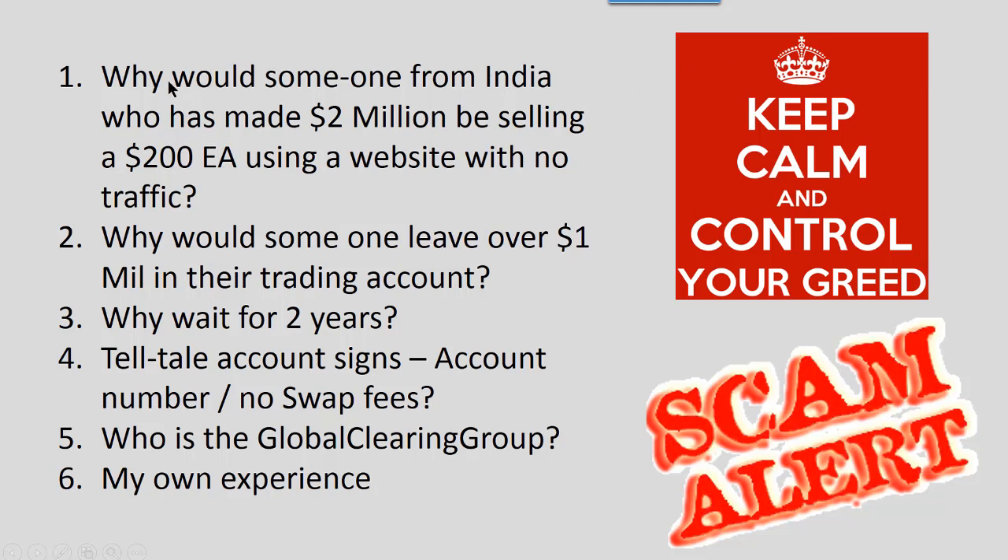You have to ask yourself a couple of questions — actually hundreds of questions. Why would someone from India, because the site selling this EA is in India, who has made two million dollars, be selling a two hundred dollar EA using a website with no traffic? I checked the website — there is no traffic. The next question: why would someone leave over one million dollars in a Forex broker trading account? I have traded with the most creditworthy brokers — Alpari UK was a blue chip broker and it disappeared overnight. Nobody leaves that kind of money in their account.